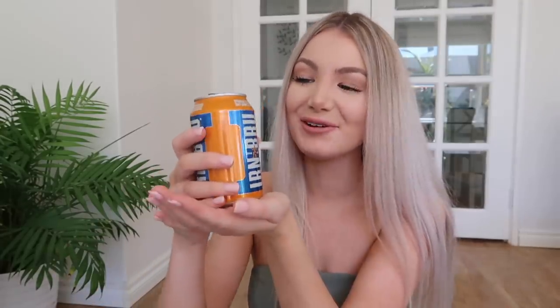The next thing I'm going to try is Irn-Bru. I'm pretty sure this is actually Scottish. It says it's a sparkling soft drink with a unique blend of mixed fruit flavors. Three, two, one — it's good, I can't complain. I am going to rate Irn-Bru a four out of five.